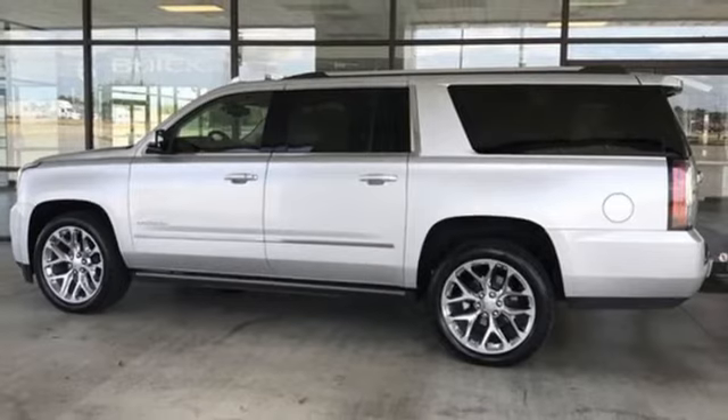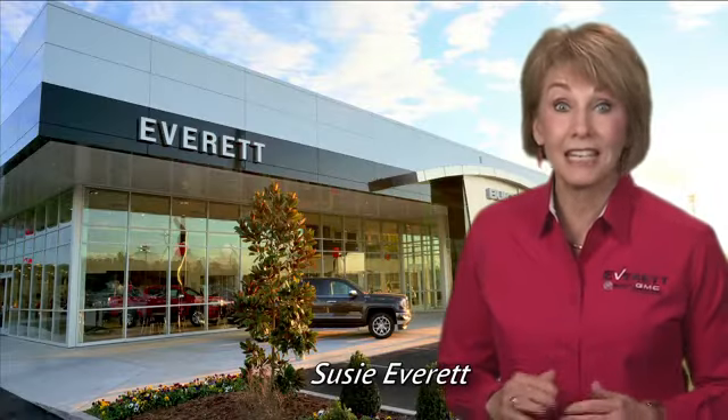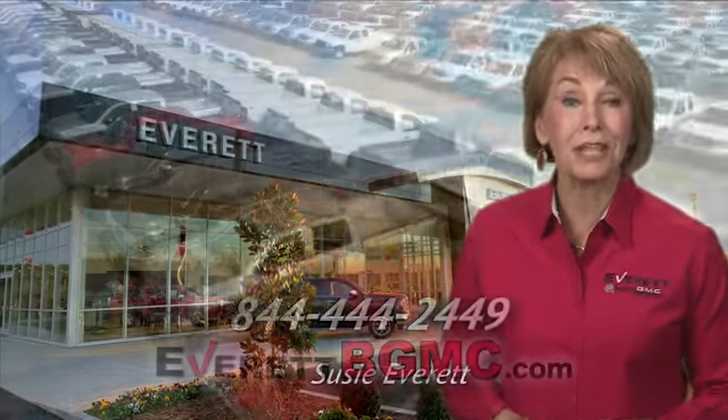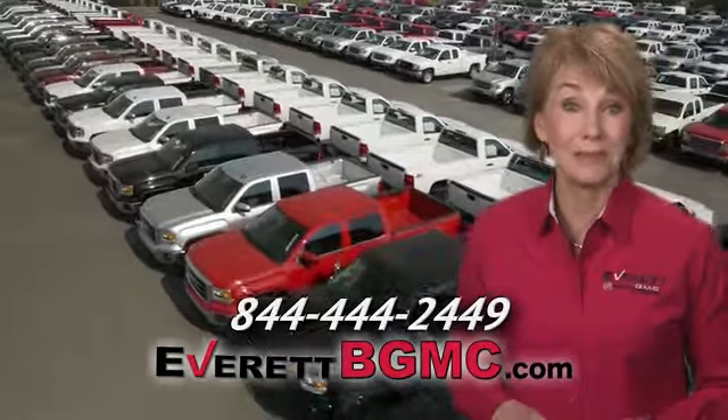There's even more to see in person — take it for a test drive today. If you have any questions or if you're interested in any of the vehicles you've seen from Everett, please call us at the number on your screen or click on everettbgmc.com.